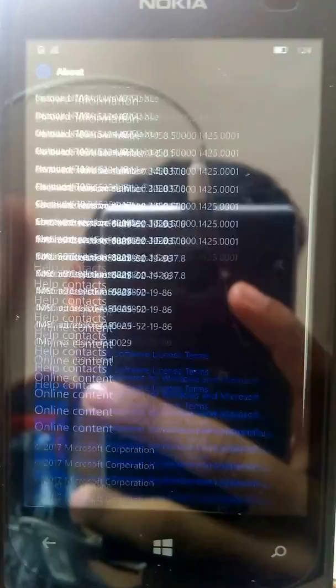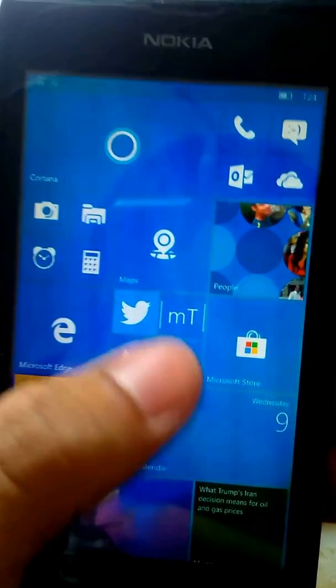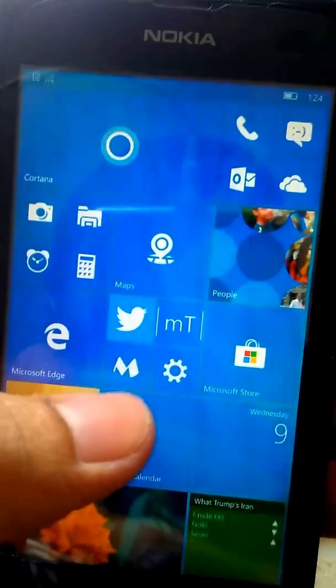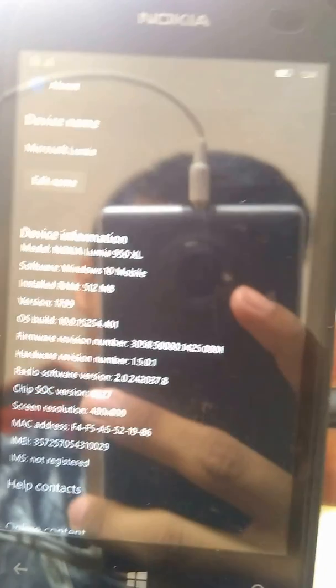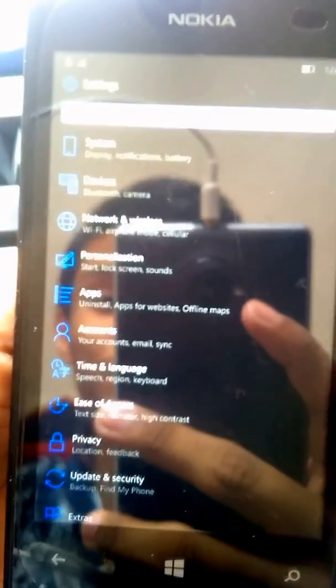I think the battery should be improved. The build is right now here on my Lumia 520 and you'll see the phone is running fast — I think it doesn't lag so much. If I go to open the settings, you see the phone is working like a beast. Yes, Microsoft is fixing so much.